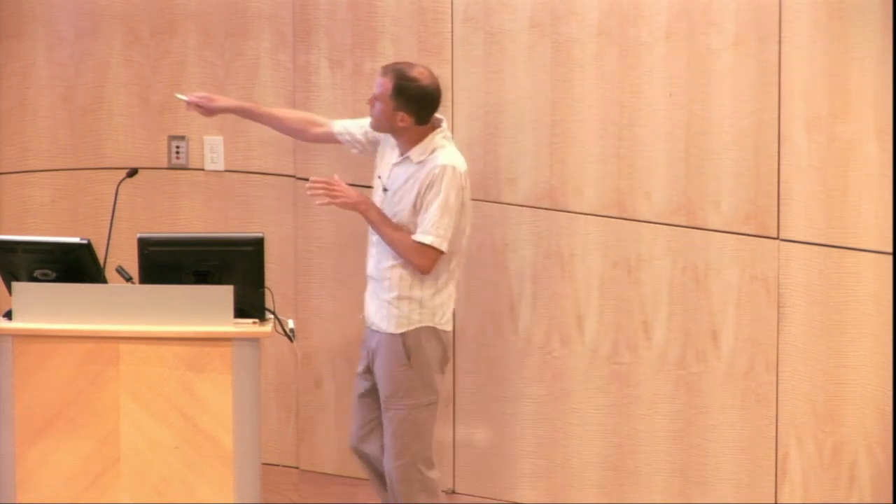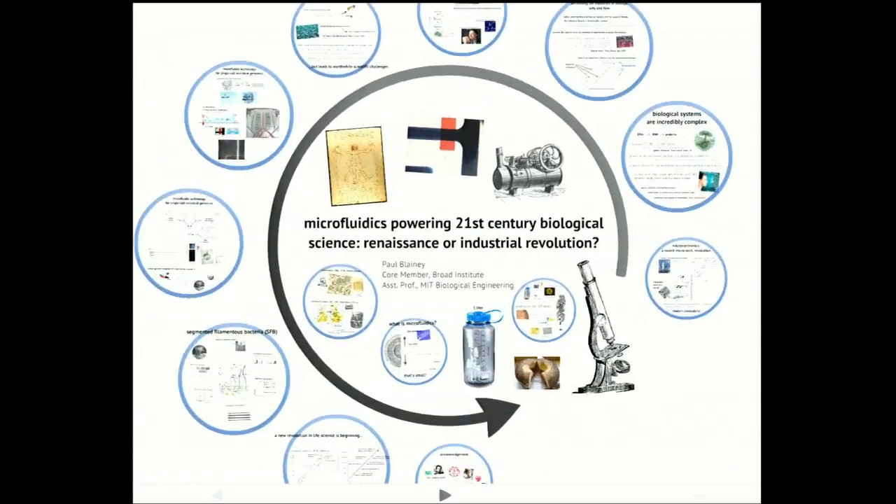What if we could have a Moore's Law in experimental biology? Wouldn't that be cool?